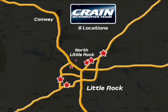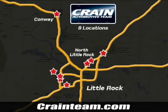Visit us anytime at craneteam.com. Go, the Crane Team's got them — craneteam.com.